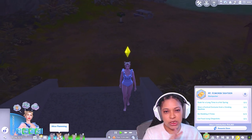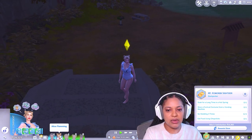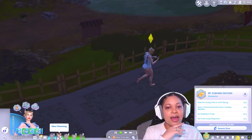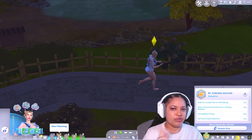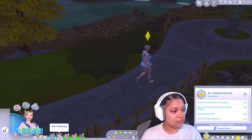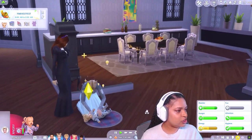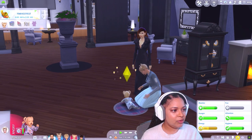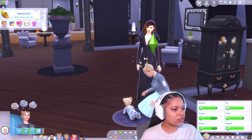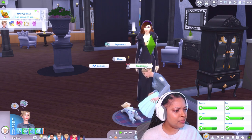What else does she need to do? Soak for a long time in a hot spring, wear a festival costume from a vending machine, go sledding three times, eat food using chopsticks — we can do those. She's real mad! Oh hey, she's mad because this lady showed up. I would be mad too. Can you not hover over us? I'm about to yell at her.